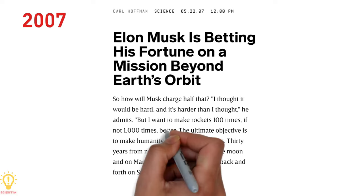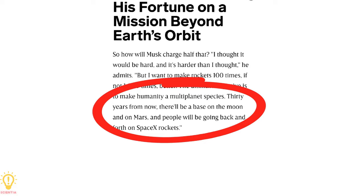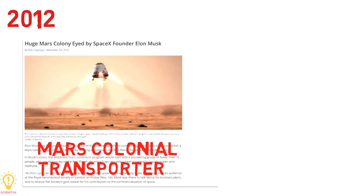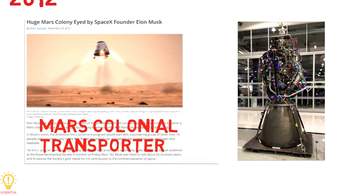Everything started in 2007 when Musk stated a personal goal of enabling human exploration and settlement of Mars. The launch vehicle was initially mentioned in public discussions by SpaceX CEO Elon Musk in 2012, known as the Mars Colonial Transporter. SpaceX also began development of its Raptor rocket engine in the same year.